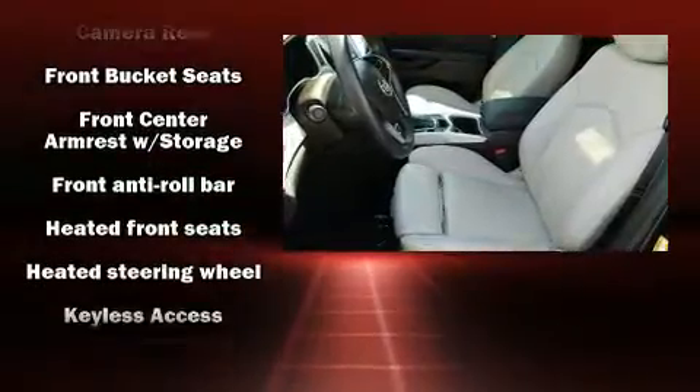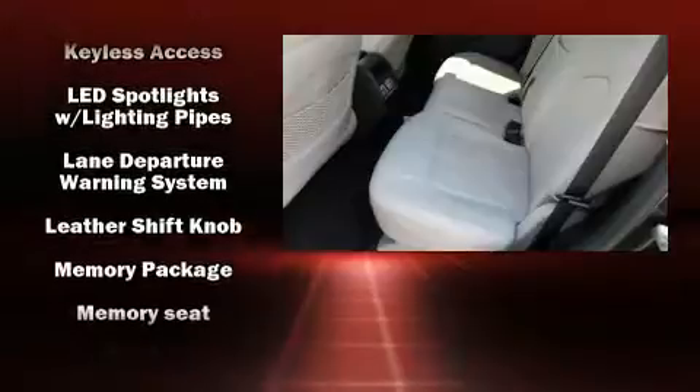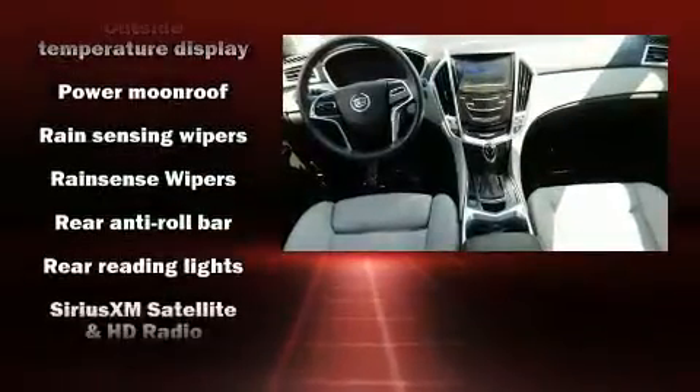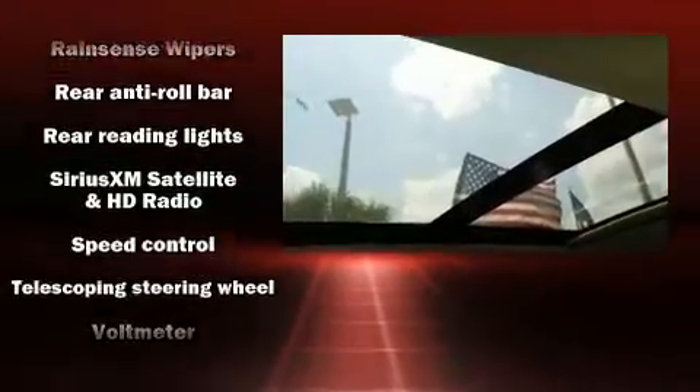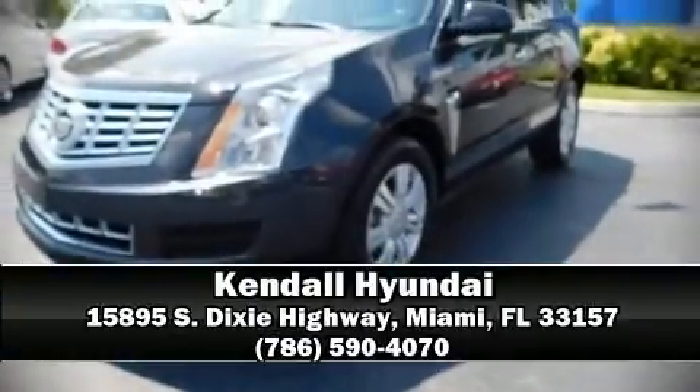headlights, a leather steering wheel, a power seat, a blind spot monitoring system, automatic dimming door mirrors, power moonroof, and air conditioning. Take assurance in side curtain airbags providing head protection in the event of a severe collision. Please don't hesitate to give us a call.